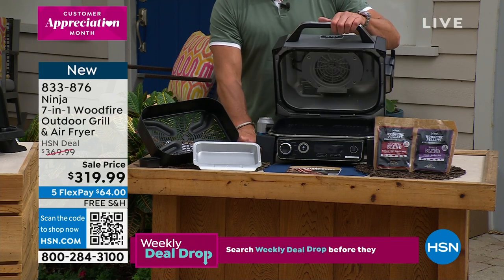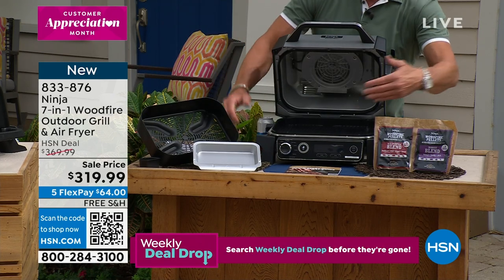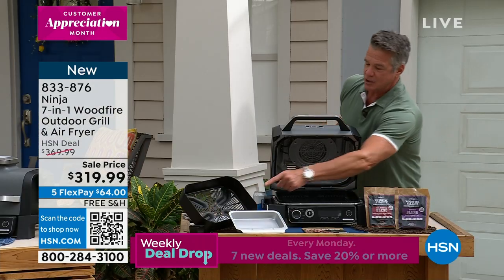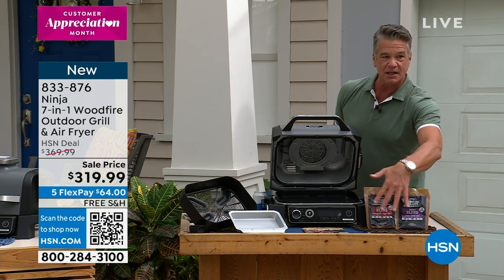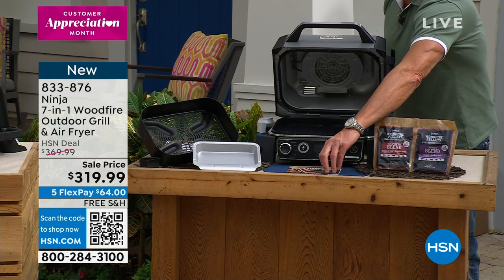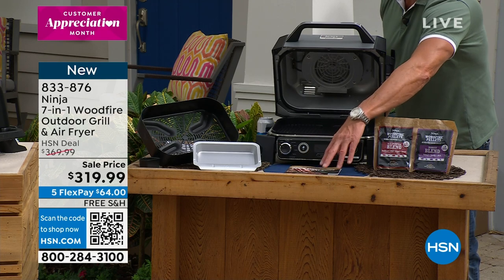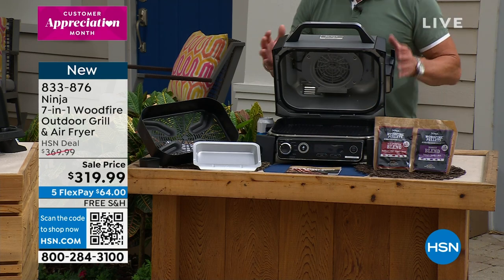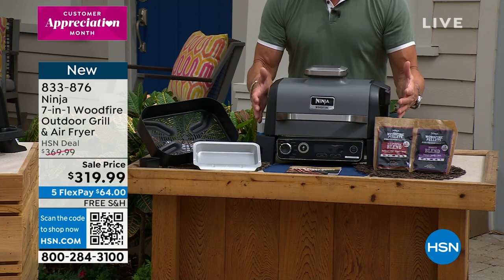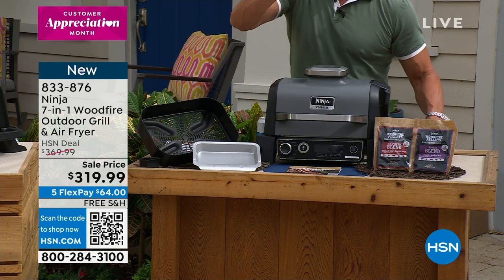What you're going to get is the Ninja 7-in-1 grill — here it is. You're also going to get all the cooking vessels you need inside: the grill grates, the air fry basket, and pellets to start so you can start smoking right away. There's a quick start guide with some great recipes that also comes along with it.